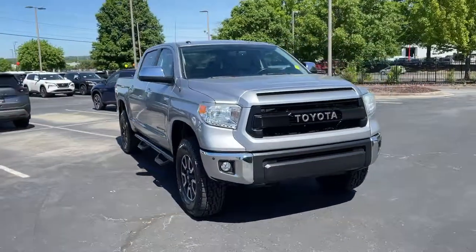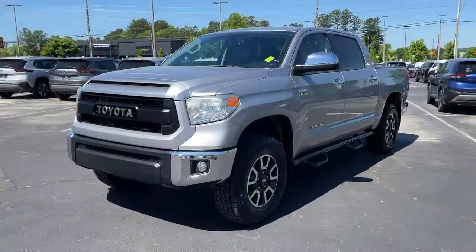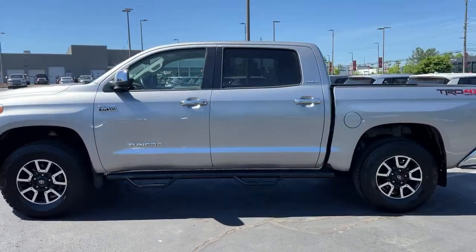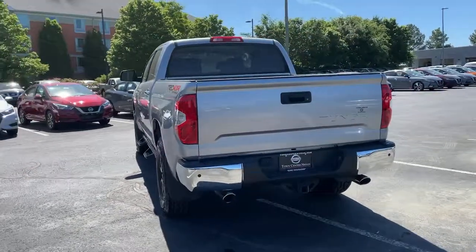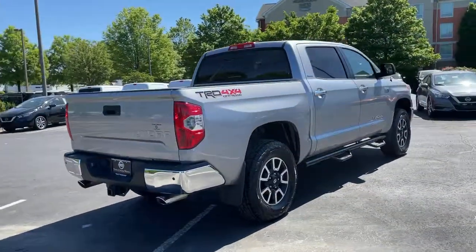Get acquainted with the 2014 Toyota Tundra. With less than 40,000 miles on the odometer, this vehicle provides excellent value. Get the features you need and the comfort and style you've been hoping for. This well-equipped vehicle is an excellent value and will help you make the most of every drive. All you need to do is relax and enjoy the ride.